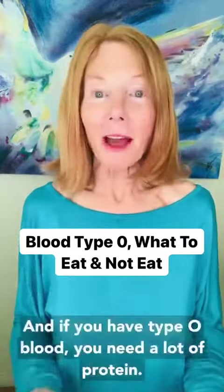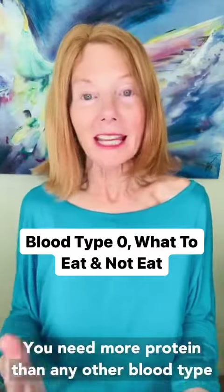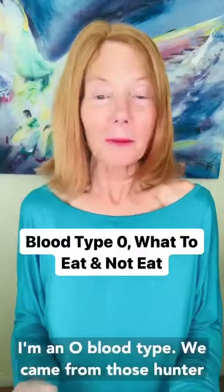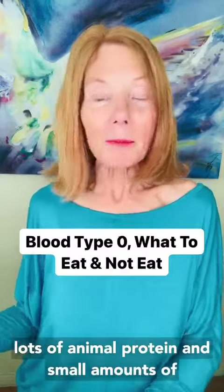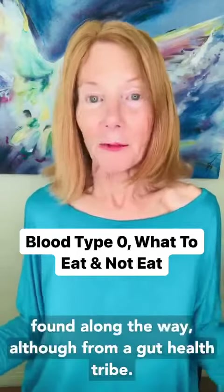Blood type matters, and if you have type O blood you need a lot of protein — more protein than any other blood type. I include myself because I'm an O blood type. We came from those hunter-gatherers who were existing on lots of animal protein and small amounts of fruit, berries, nuts, and seeds they found along the way.